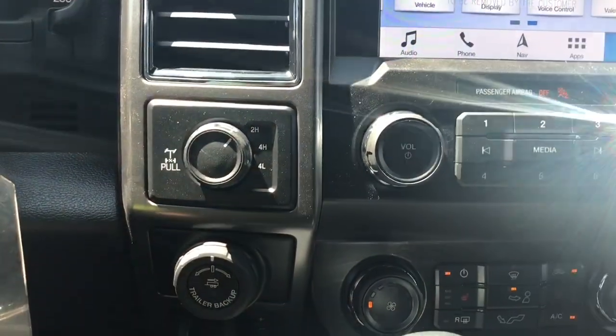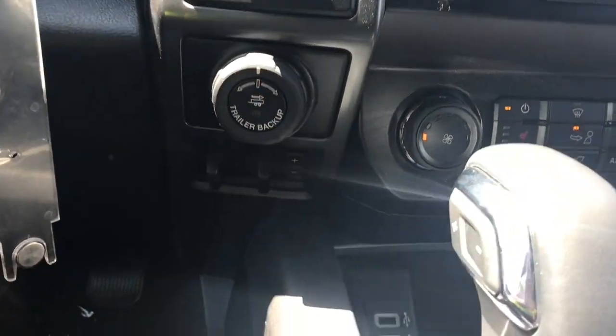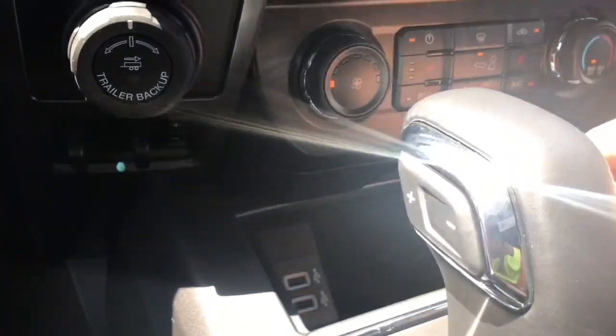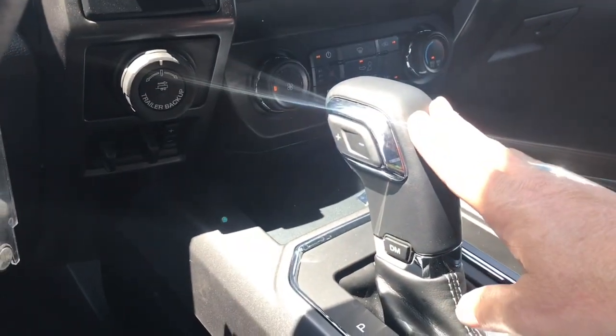Off to the side you have your 4x4 locking differential, your pro trailer backup, and integrated trailer brake controller. In the center you have a couple of USB outlets — just press in the center and it will close right up. You also have an automatic select shifter and the drive mode selector.